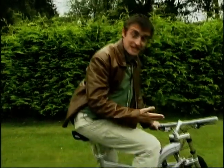Hooray! At last, a BMW bike. Mind you, it'll still set you back 2,100 quid.